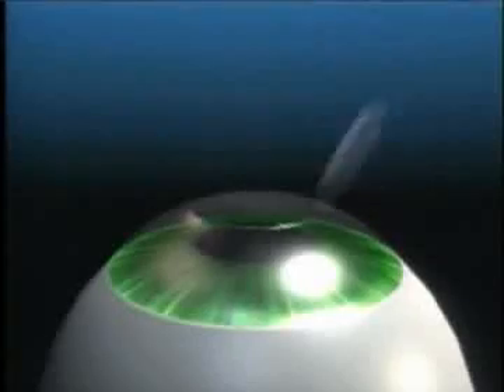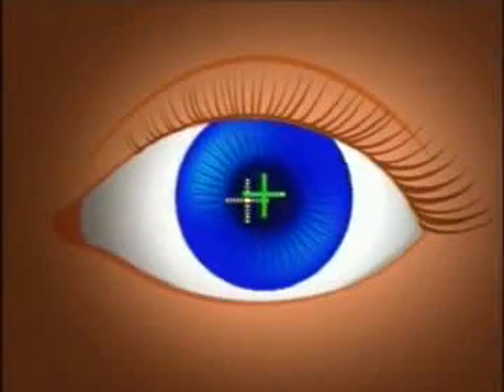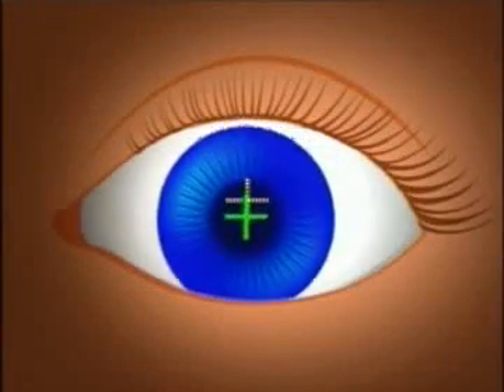The doctor directs the cool ultraviolet beam onto your cornea to create a unique profile for your correction. Then the flap is placed back into position. This leads us to the second component of your treatment: the state-of-the-art VISX laser.